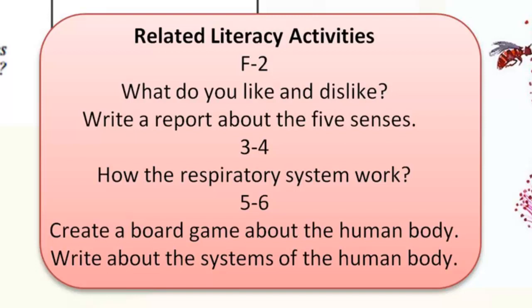Some related literacy activities for a KWL chart: in years F to 2, view the Ziptales ACE oral language module 'Likes and Dislikes' in Foundation, then discuss what students like or dislike to taste and smell, and write a simple information report about the five senses. In years 3 and 4, write an explanation text about how the respiratory system works and conduct breathing experiments. In years 5 and 6, create a board game using facts about human body systems, or write an information text using the Ziptales Write Time digital documentary 'How to Write Information' to assist with planning.